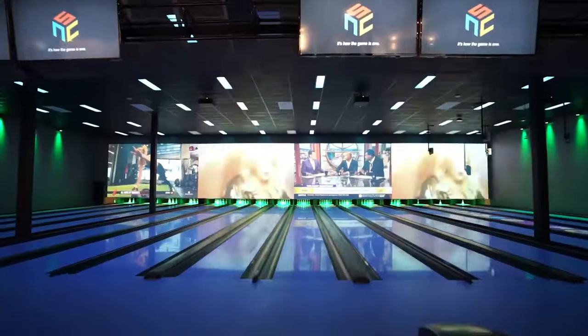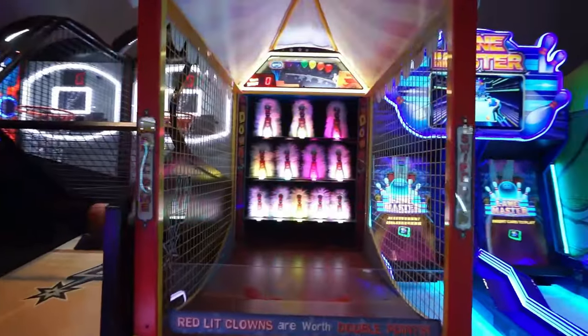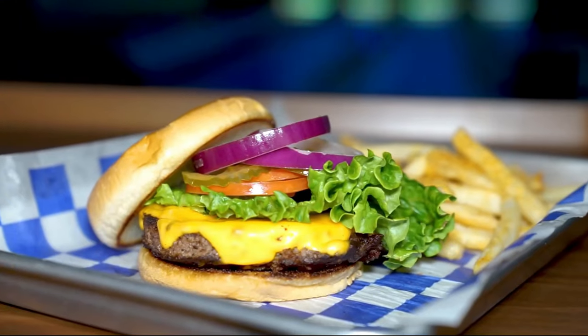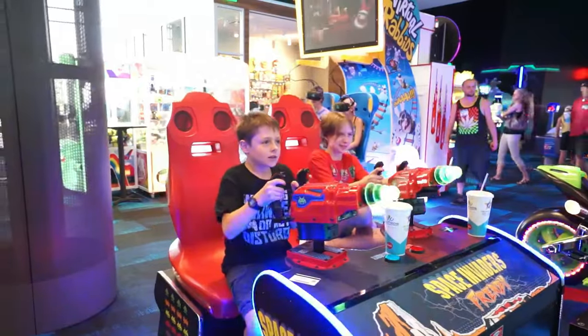Number nine is for those looking for some indoor fun — check out Santicos Entertainment. Santicos is a place where you can watch the latest movies and play arcade games while enjoying a delicious meal. Santicos Entertainment is an all-in-one convenient location.